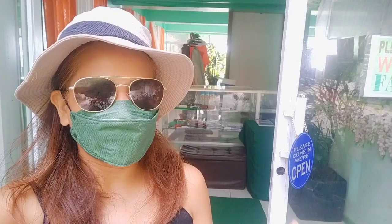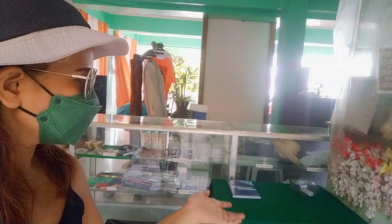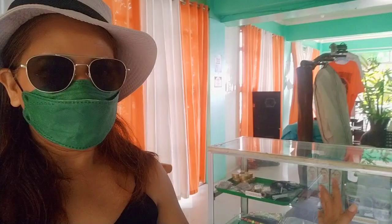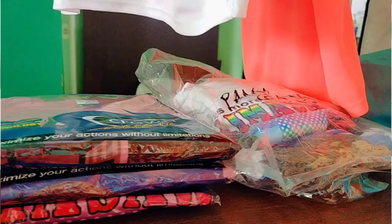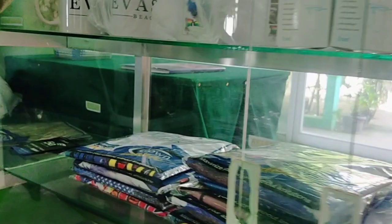When you pass through, this is their front desk — the information station where you register your name and have your temperature checked. They also have an alcohol station here and a souvenir area where you can find souvenir items if you're looking for pasalubong for your loved ones. And this is the waiting area if you're waiting for your room.